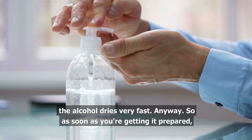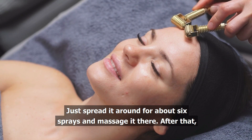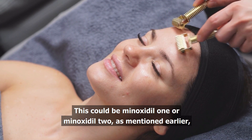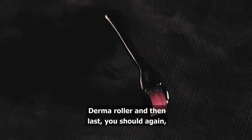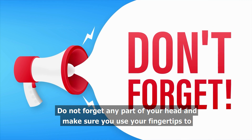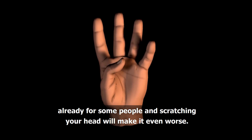The alcohol dries very fast, so as soon as you're getting it prepared, spray or put minoxidil onto your scalp. Just spread it around for about six sprays and massage it there. After that, we are going to use the Derma Roller in several directions. Spread the minoxidil onto your scalp — this could be minoxidil 1 or minoxidil 2 as mentioned earlier. It doesn't really matter. Next, use the Derma Roller and then last, you should again spread the minoxidil onto your scalp. Do not forget any part of your head, and make sure you use your fingertips to massage into your scalp — not your nails — because the needling might hurt already for some people and scratching your head will make it even worse.